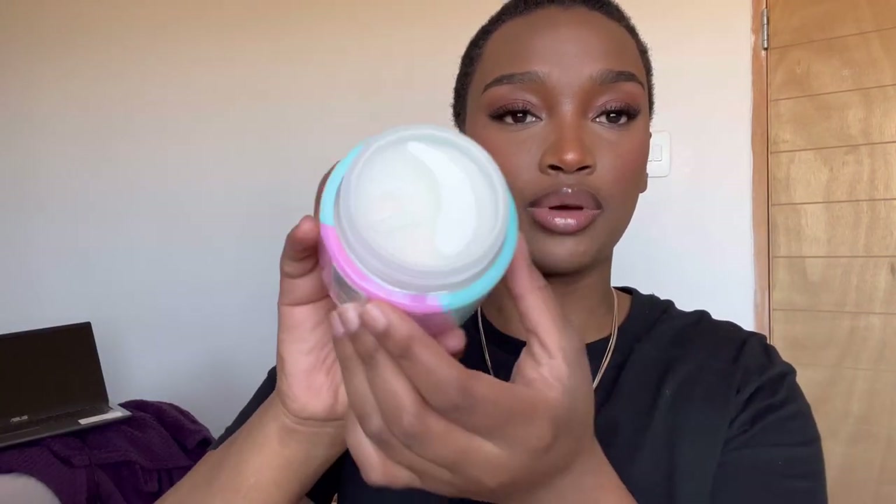Let's do a little unboxing of this Pond's cleansing balm — this is to remove your makeup. In the package, there's a little scoop to take out the product rather than using your finger. I haven't touched it yet but I will show you guys when I remove this makeup. It looks nice and I'm very excited to try it out.